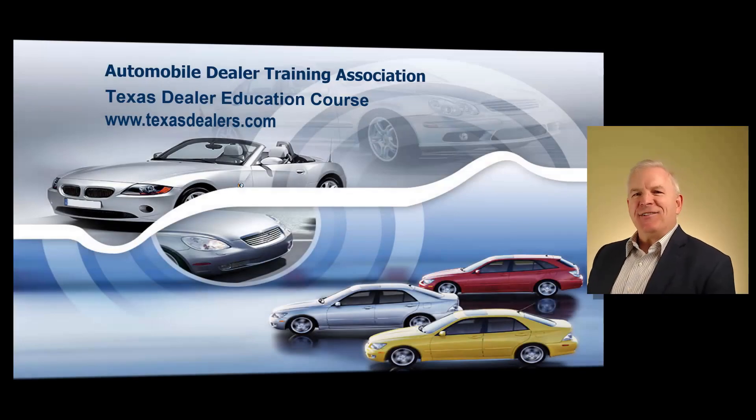Hello, I'm Dallas Johnson, lead instructor of the Automobile Dealer Training Association. And first of all, I want to thank you for considering the Automobile Dealer Training Association to become your dealer training partner.